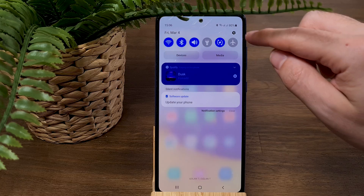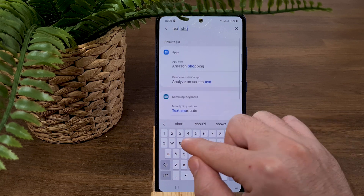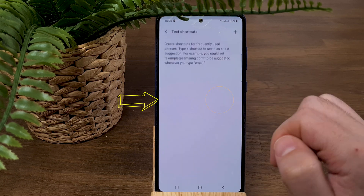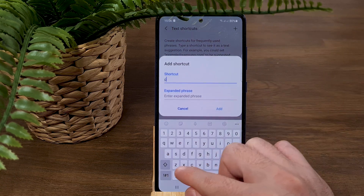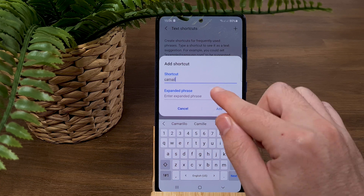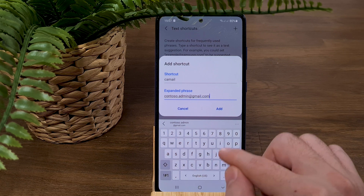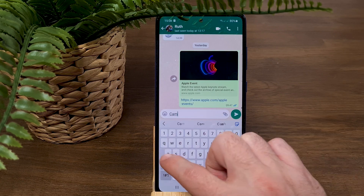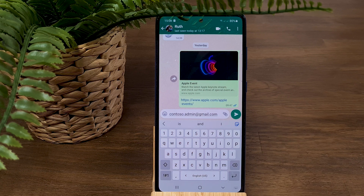Number four: Text Shortcut. With text shortcuts you can create your own shortcuts, which is extremely useful if you often type the same text like common sentences or email addresses. To create your own shortcut, go to Settings and type 'Text Shortcut' in the search bar. Press on Text Shortcut, then press the plus button. Name your shortcut — for example, I'll name it 'caml' — and under the expanded text write the full email address.